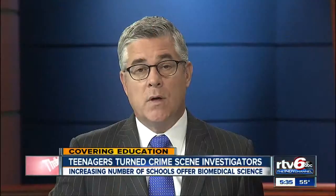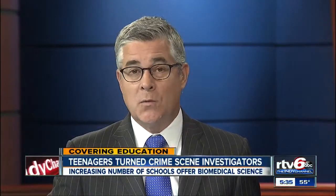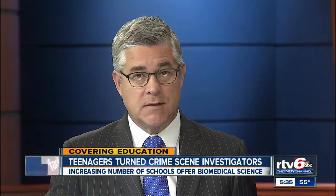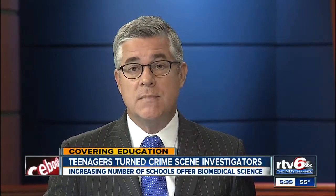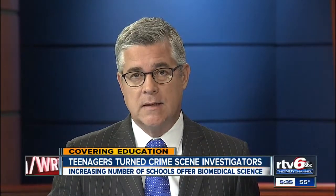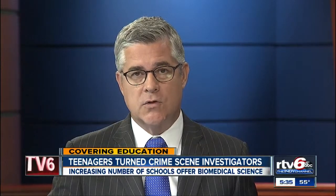Covering education for you tonight, and we're learning high school science class isn't what it used to be. An increasing number of students are now opting not to dissect frogs, but instead become death investigators. They're enrolling in a course that turns their classroom into a crime scene. RTV6's Ann Kelly has the story.